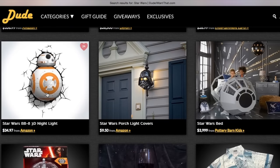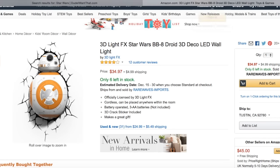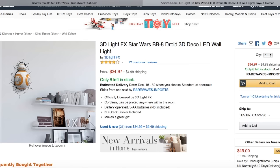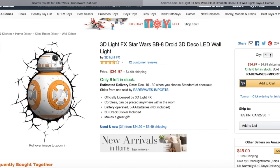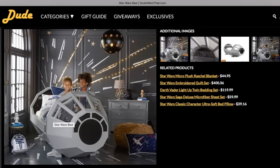Another really cool present would be this BB-8 nightlight. If you're wondering how that's a nightlight — I wondered the exact same thing. Apparently you put it on your wall and it looks like he's coming through the wall and he lights up. I thought that was a pretty clever design, so if anyone loves BB-8 in your family you can get them that.